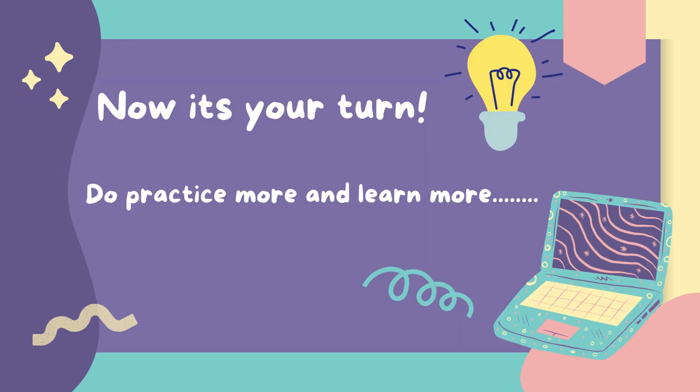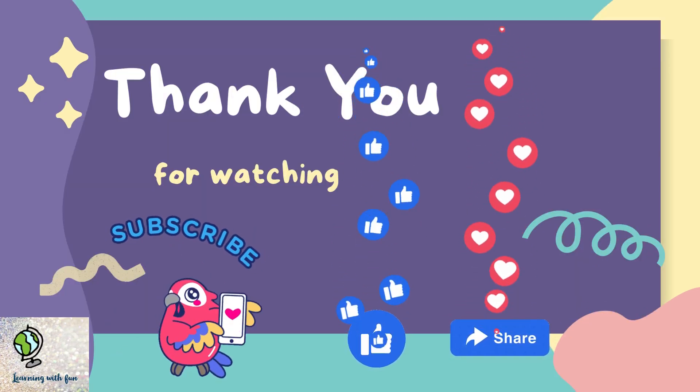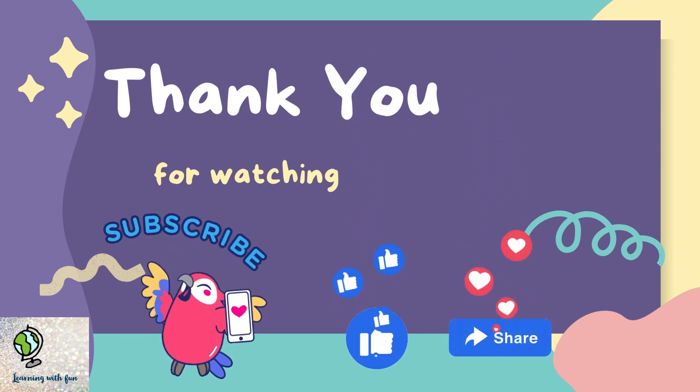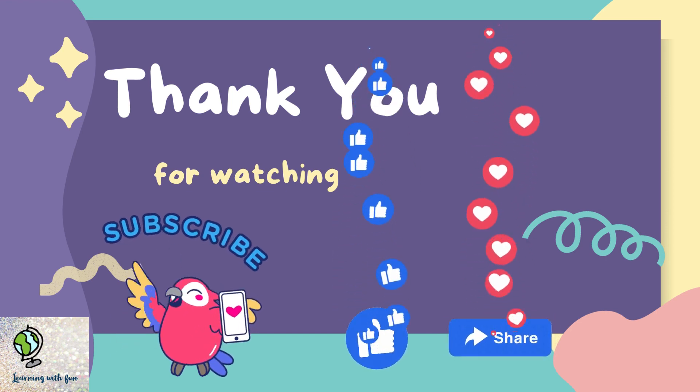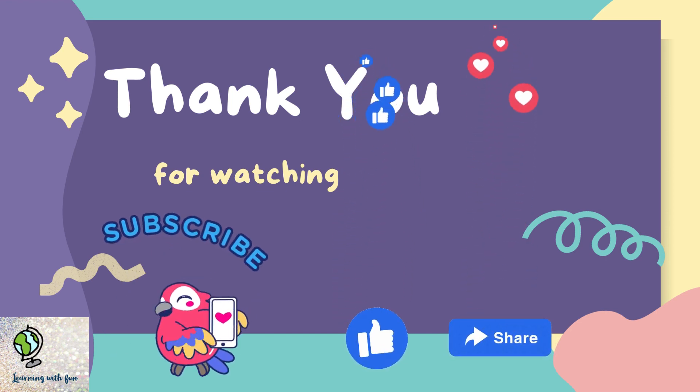Now it's your turn friends, do more practice and learn more. I hope you enjoyed and learned so much. Please subscribe to my channel, like, share, comment. See you later friends, bye-bye.